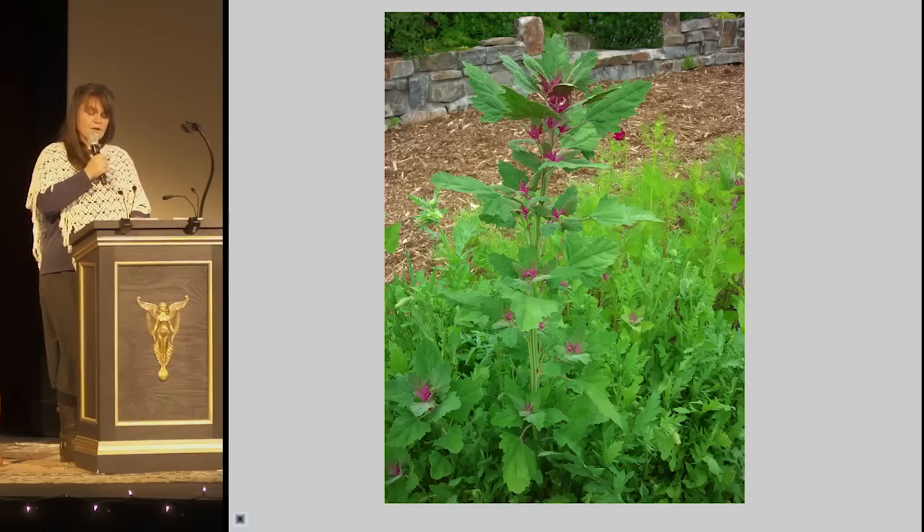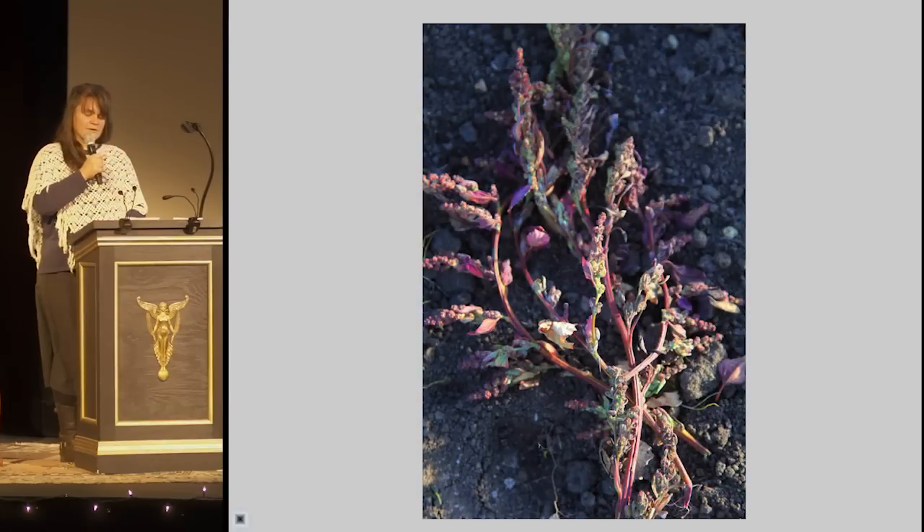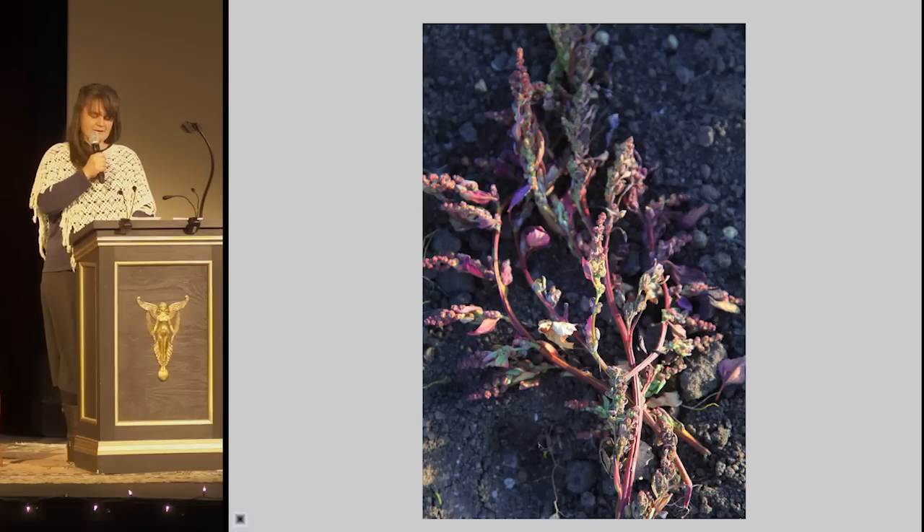In the fall, the whole plant turns vibrant, unpredictable colors, sets hundreds of seeds for the birds and next year's garden, when I'll again find it sprawling into pathways, marking hidden trails of wind and water.